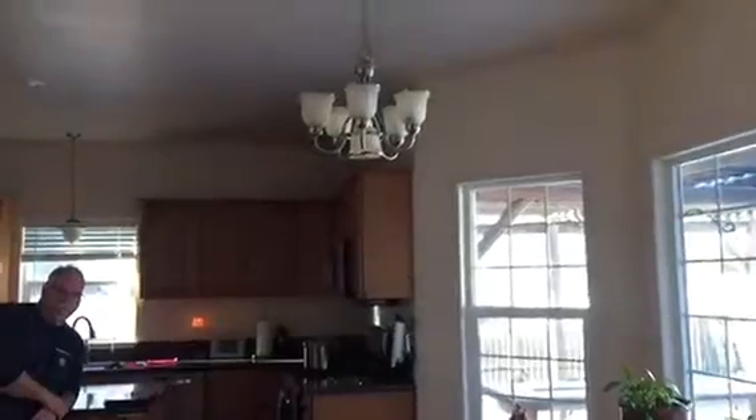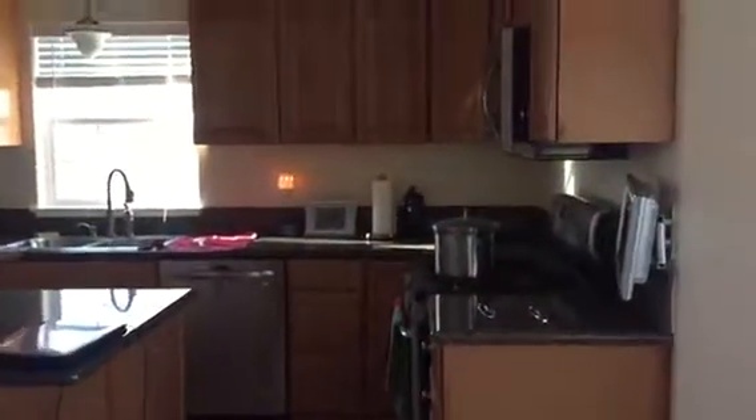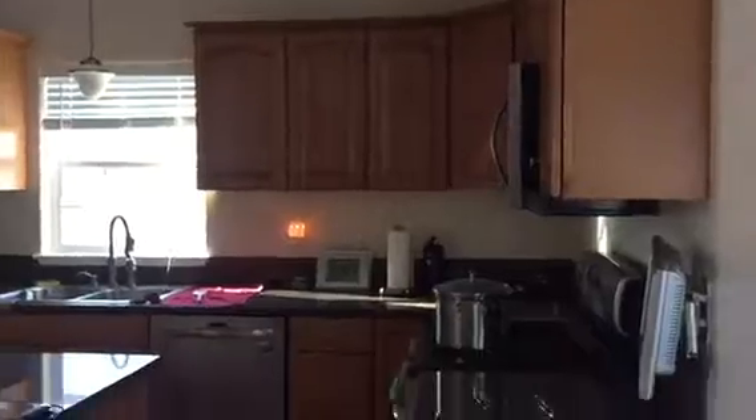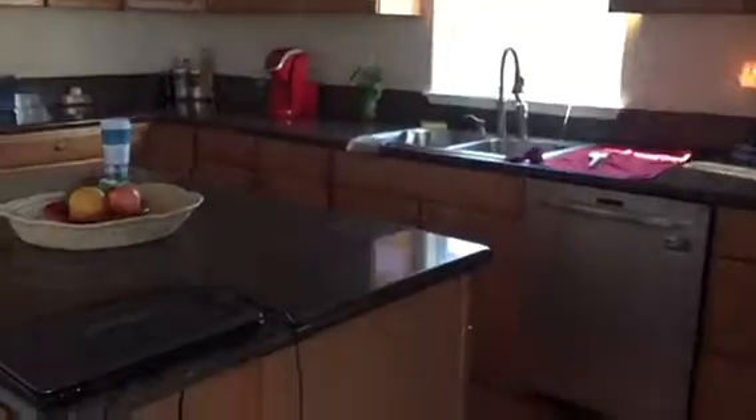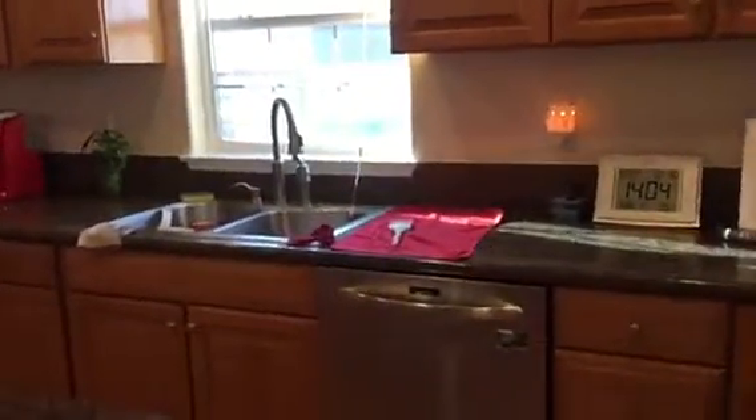Coming into the dining area, back on the hardwoods, three big windows with the patio back there. Coming into the kitchen — kind of a medium stained wood on the cabinets, and granite countertops, just a black granite.